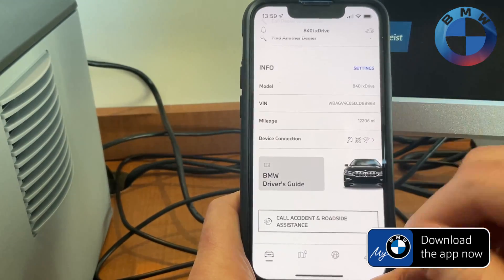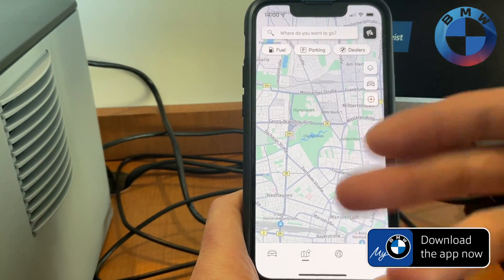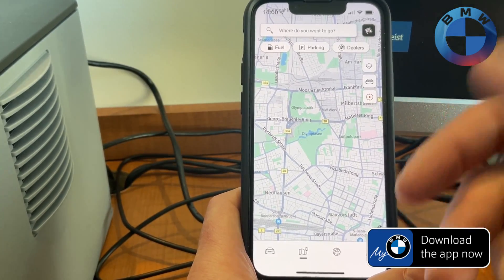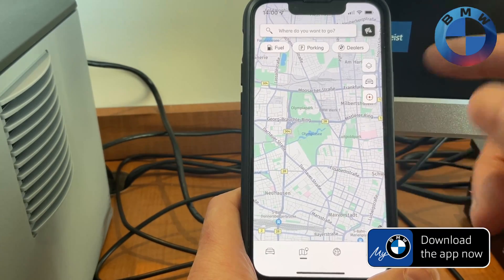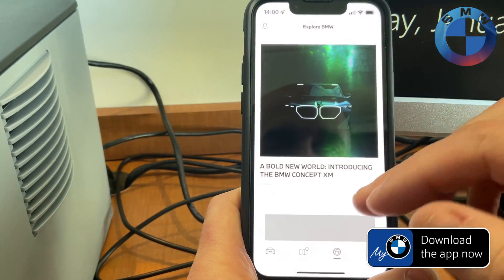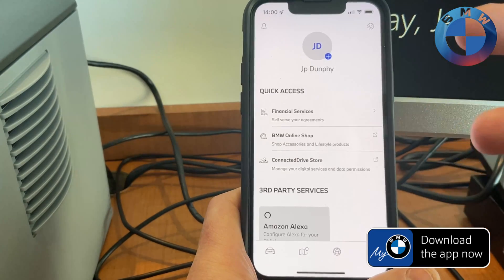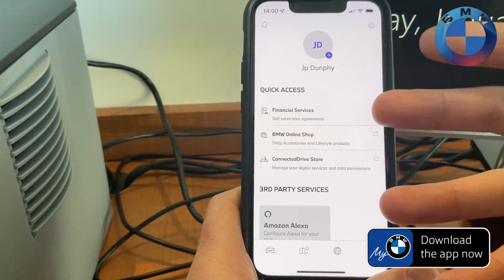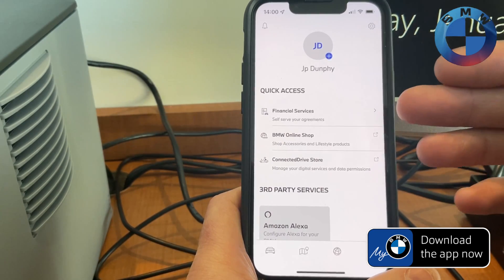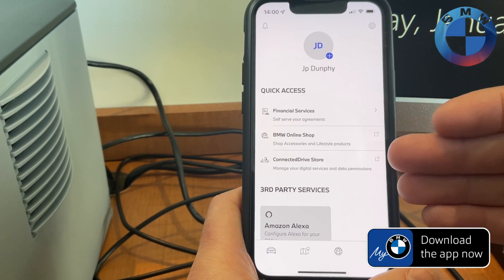That is not all you can do from here. You also have access to the general map and can send anything from here directly to your car. You can also share locations from your normal map. You have access to all of Explore BMW, where you have all the nice new stuff coming up through BMW. And of course, all of your profile information, where you can also access your financials — you can see your payoff, make a payment if you're doing it through leasing or financing services. You also have access to BMW's online shop as well as the Connected Drive store.